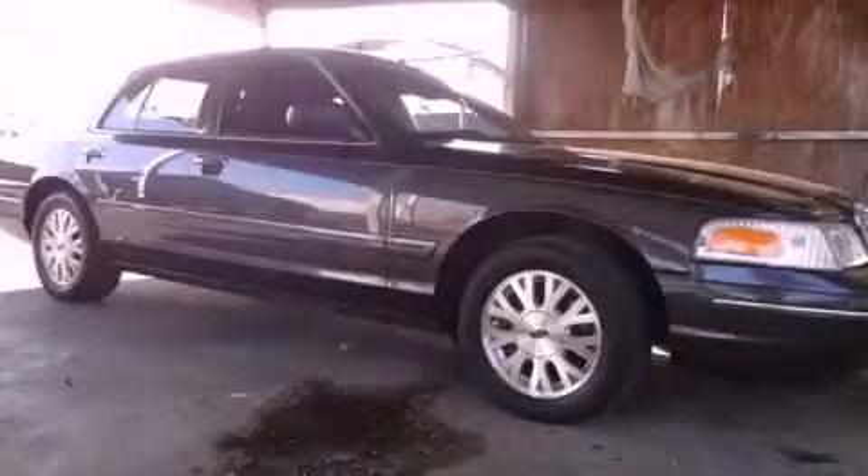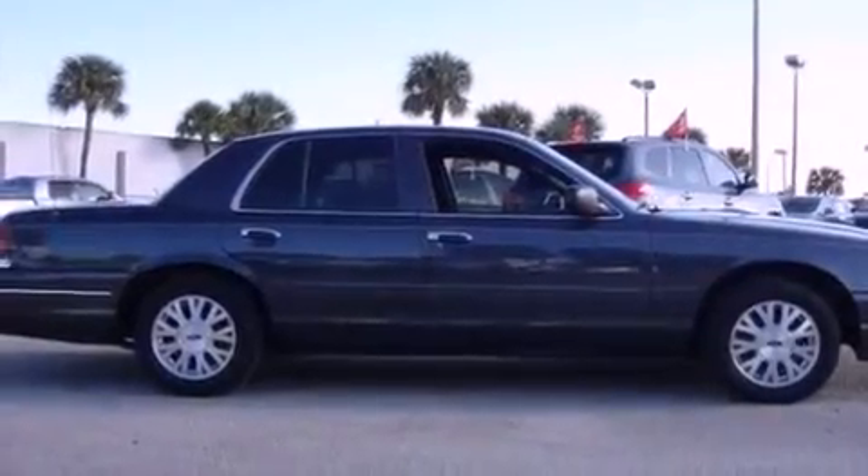This is a 2005 Ford Crown Victoria. It has an 8-cylinder engine and an automatic transmission.